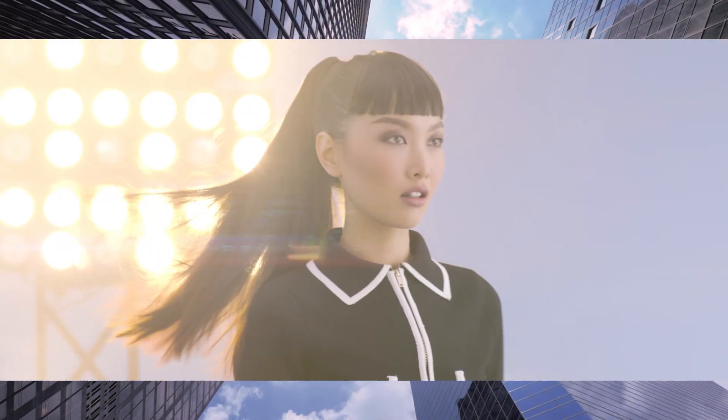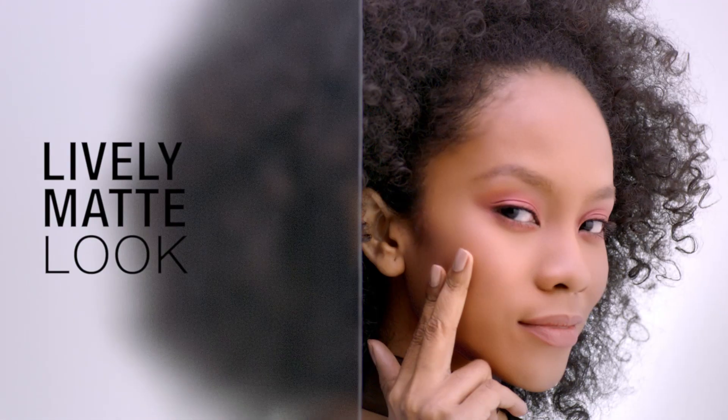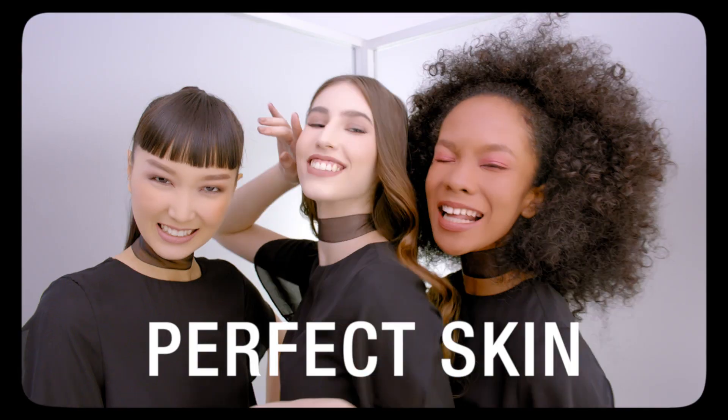Nice skin, but better. Boost the best of every skin color in 8 Powerpore shades. Pick your shade. So smooth. Reveal your lively skin matte look that is completely, definitely, absolutely perfect.